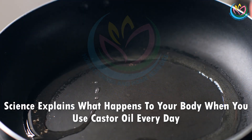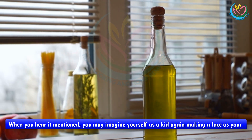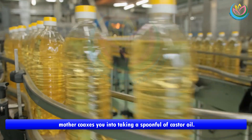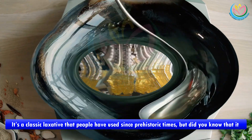Science explains what happens to your body when you use castor oil every day. When you hear it mentioned, you may imagine yourself as a kid again, making a face as your mother coaxes you into taking a spoonful of castor oil. It's a classic laxative that people have used since prehistoric times, but did you know that it has several other benefits?